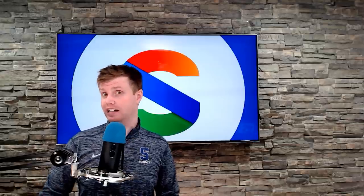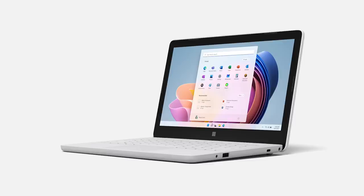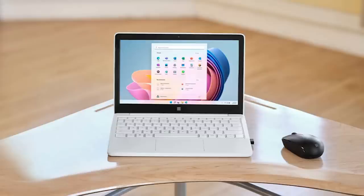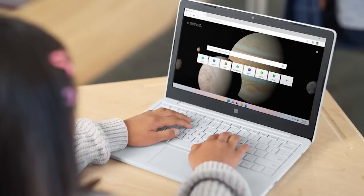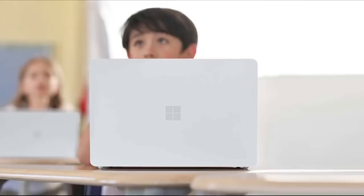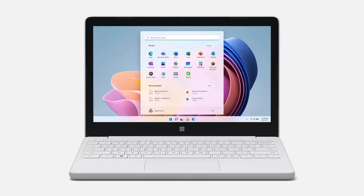If you want to run this version of Windows, you're going to need specific hardware, and that is where the Surface Laptop SE comes into play. Keep in mind, this is a device designed for the K-8 segment — priced at $249. Microsoft is saying the Surface Laptop SE is highly repairable. The display, the battery, the keyboard, and the motherboard can all be repaired on-site.